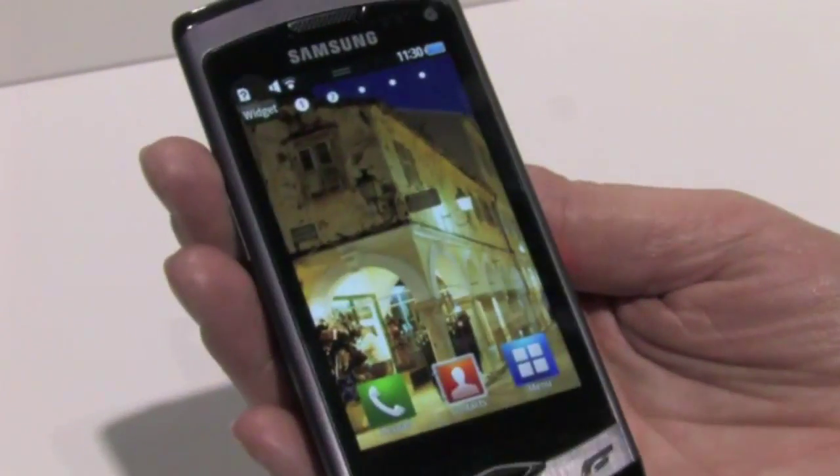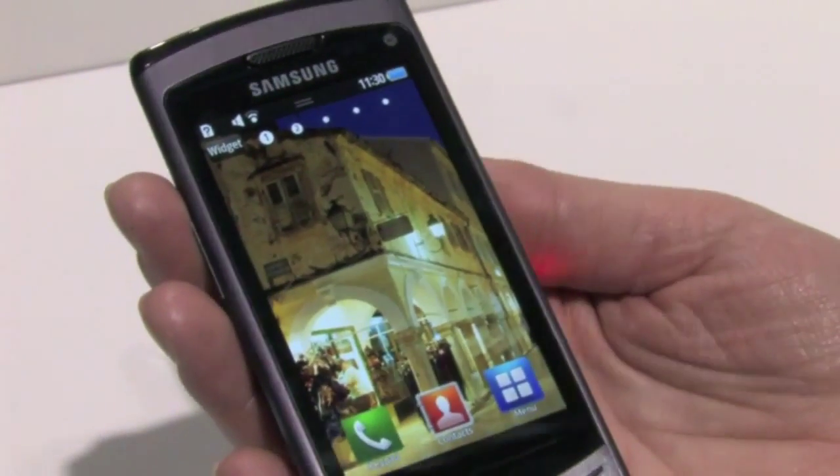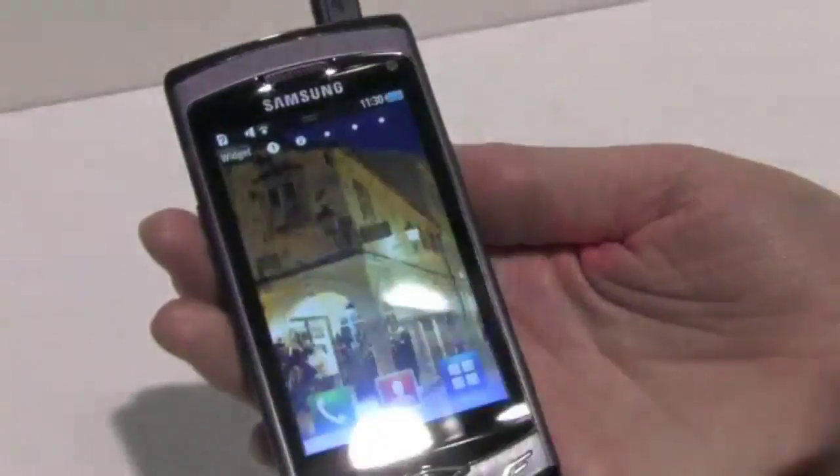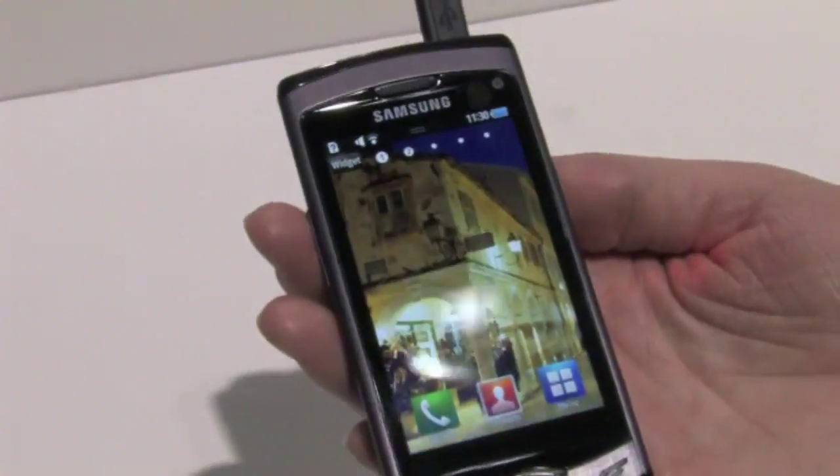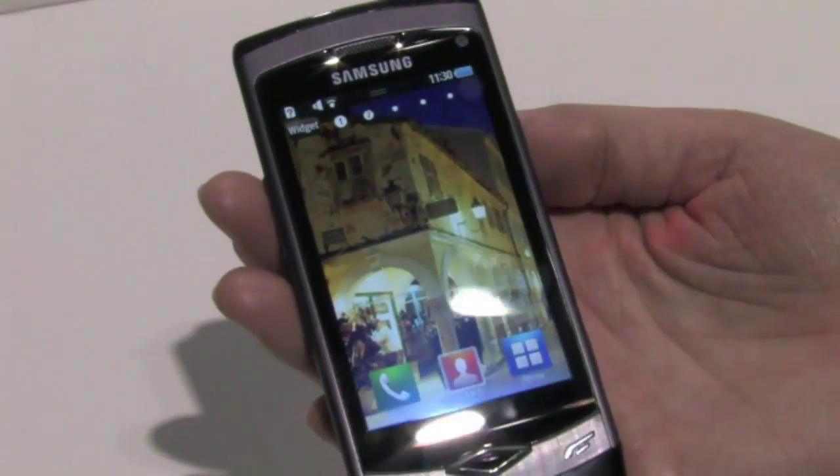This device will be launching in April. It also has a 5 megapixel camera, as well as 720p HD recording and playback.